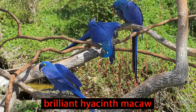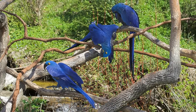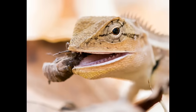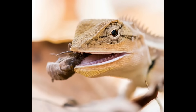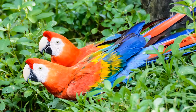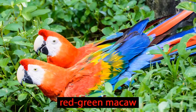Macaws, like this brilliant hyacinth macaw, are one of the many birds moving around the canopy. Many animals are able to find food, water and shelter here, and so they have no need to leave. The canopy is the home of choice for 30% of the world's birds, like this red-green macaw.